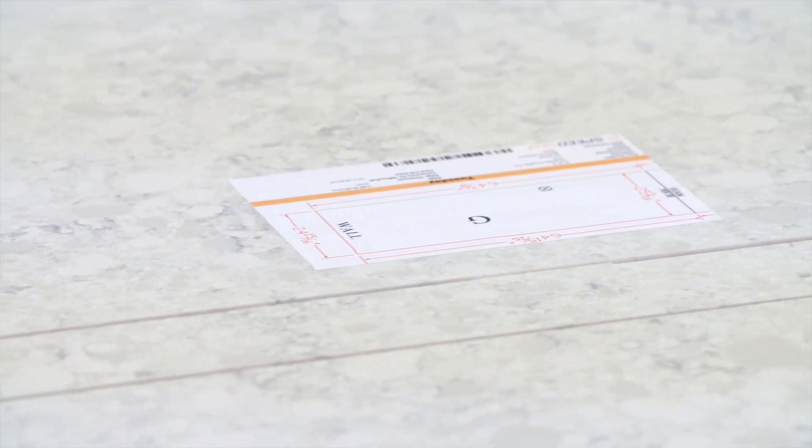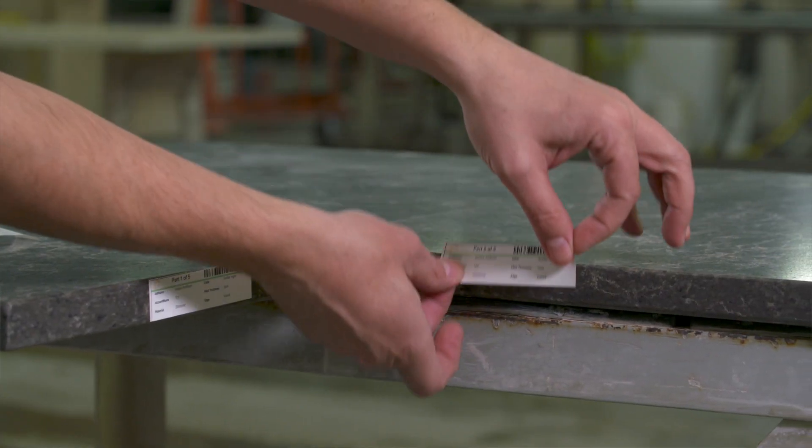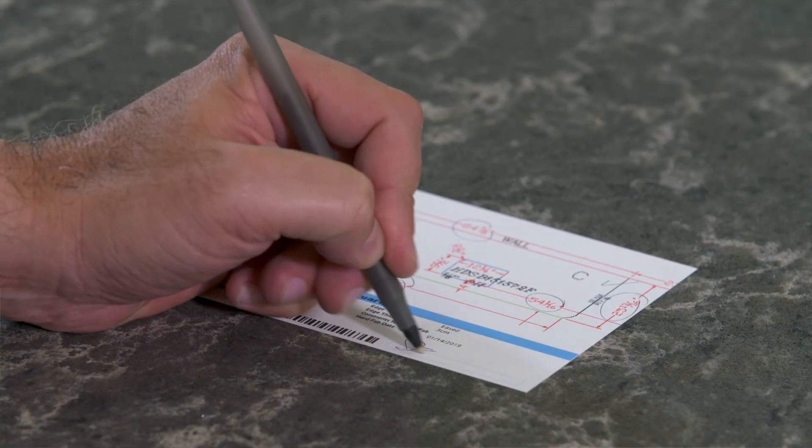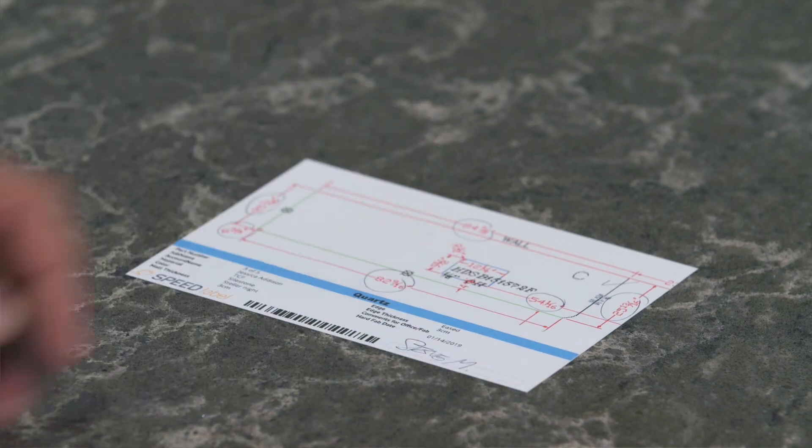We're here today to talk about one of those solutions in particular — a product that helps fabrication shops save time, save labor hours, and improve the overall quality of installation. We introduce to you Speed Label.